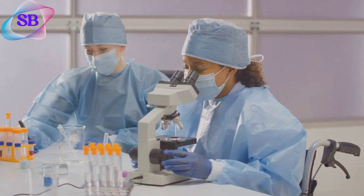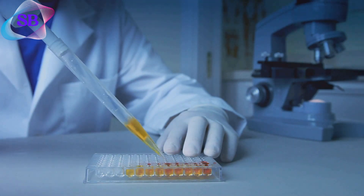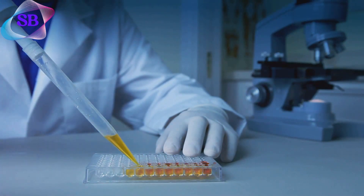Quality control benefits too. Detailed logs help labs verify each step — fixation, embedding, and staining — was done correctly, allowing for audits and continuous improvement.